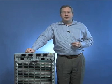Hi, I'm Doug Gourlay, Vice President of Marketing here at Arista Networks, and I'm here today to talk about the Arista 7500 and the Arista 7000 family of data center switches.